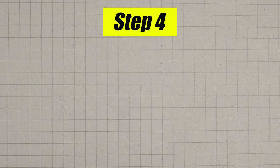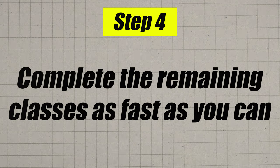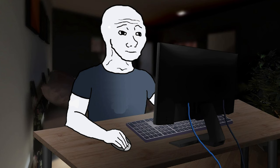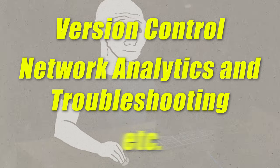Once you feel confident in your preparation and your plan, you are going to move on to step number four: you're finally going to enroll in WGU and knock out the remaining classes as fast as you possibly can. Make sure to leverage your mentor as well as your instructors at WGU, especially for some of the harder classes like version control, network analytics and troubleshooting, etc.